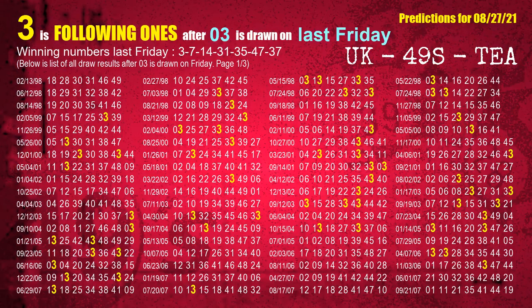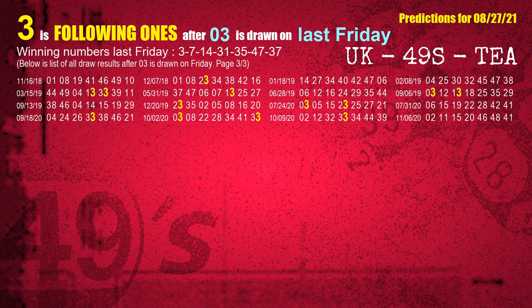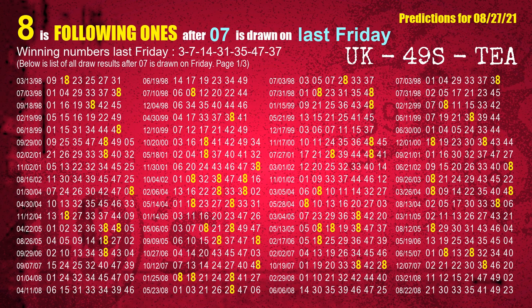After calculating following ones with today's result, we will find out following ones through the result of the same day last week. The first winning number last Friday is 03. We list all draw results which are one week after a Friday draw with 03 as a winning number. The most frequently following units digit is 3 when 03 is the winning number on last Friday. We highlight units digit 3 in yellow for you. The second winning number last Friday is 07. The most frequently following units digit is 8 when 07 is the winning number on last Friday.